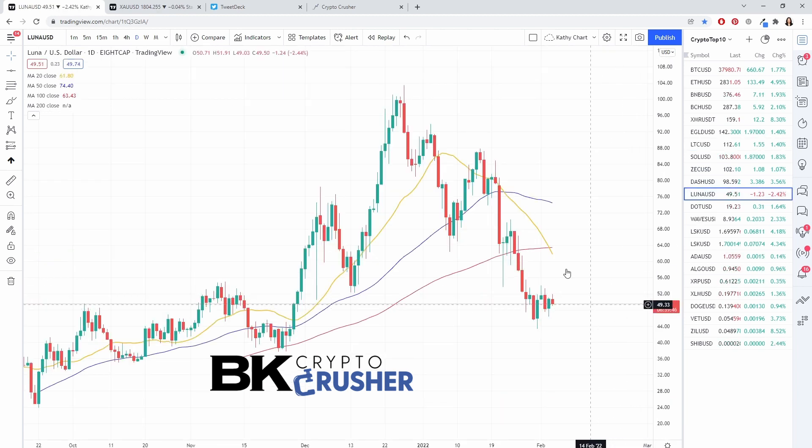Luna is bearish. We've got a cross below the 100 SMA and the 20 SMA. It wants to move further lower, so that one seems like it's moving lower.